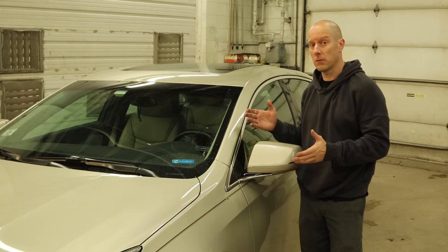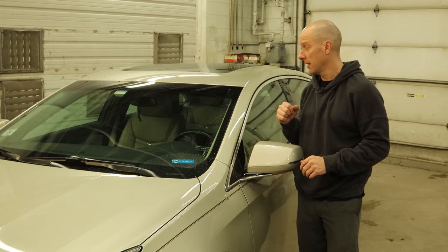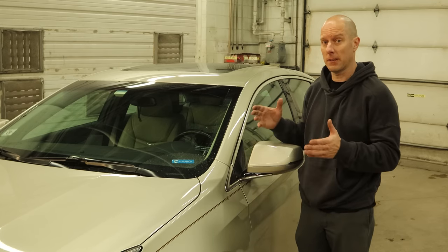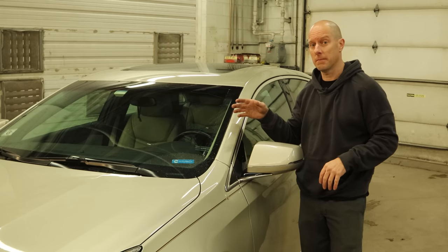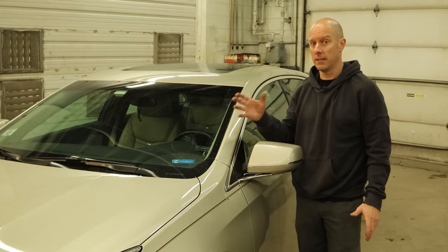Welcome back to the channel. Today we have a little repair work to do on a 2014 Cadillac XTS. It's got one of the common problems — the CUE system, which is just the navigation infotainment system, isn't responsive.